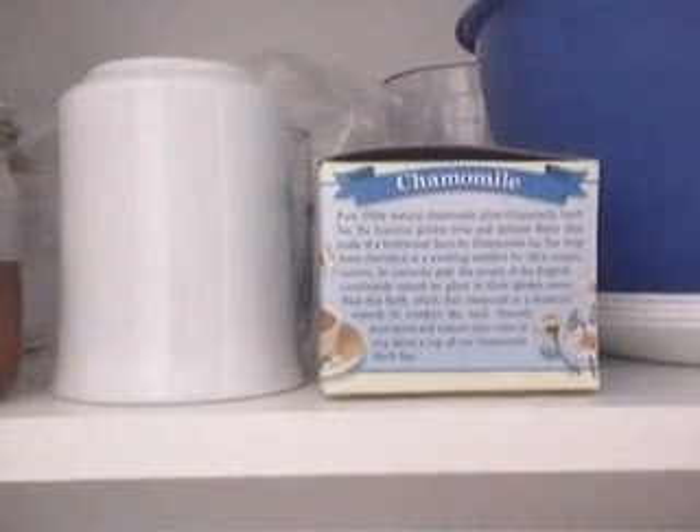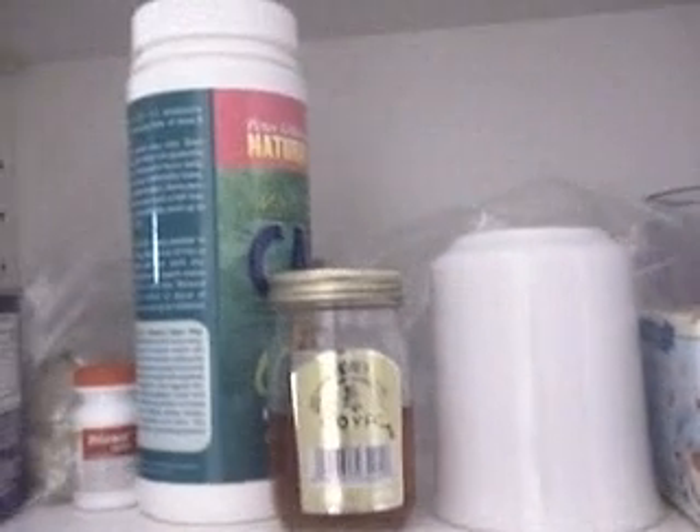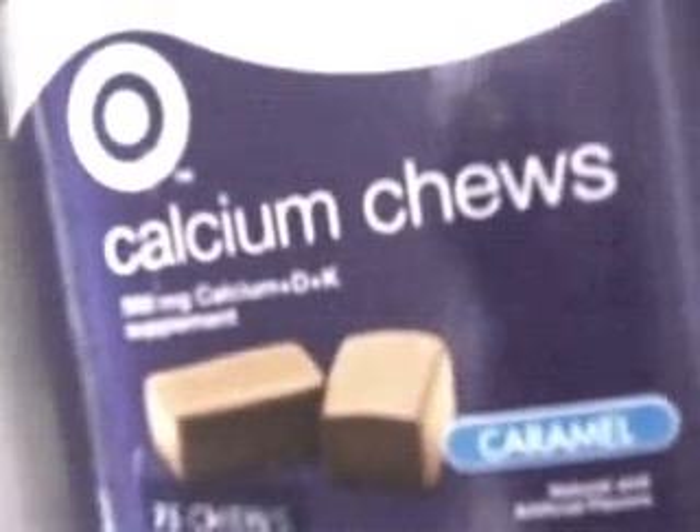We also have our tea for those days when our stomach is feeling rotten, and our honey. Tylenol. Calcium chews.